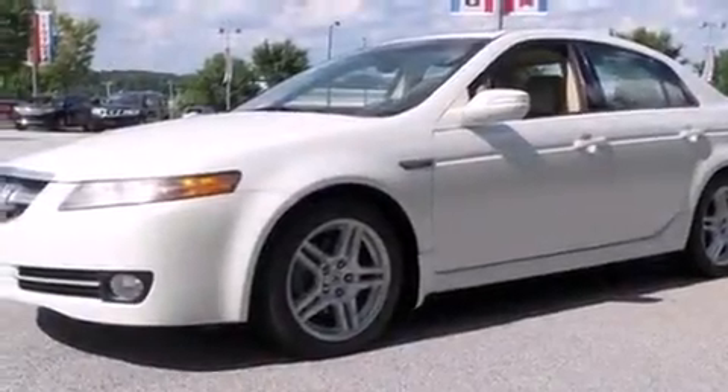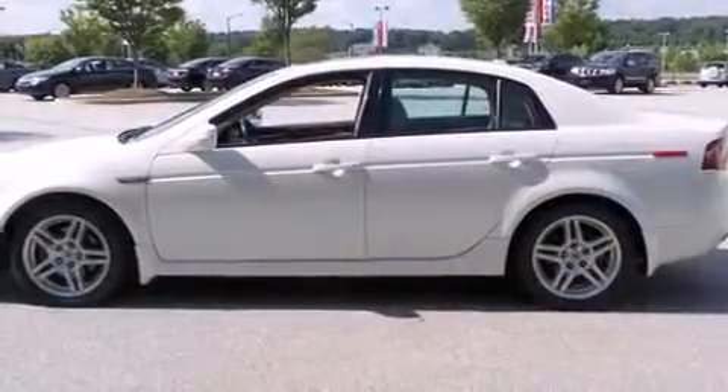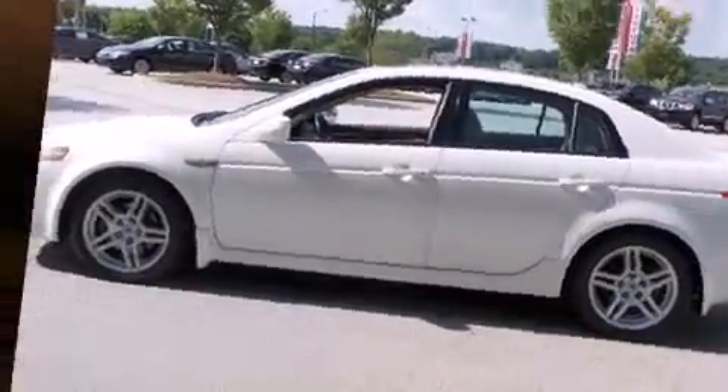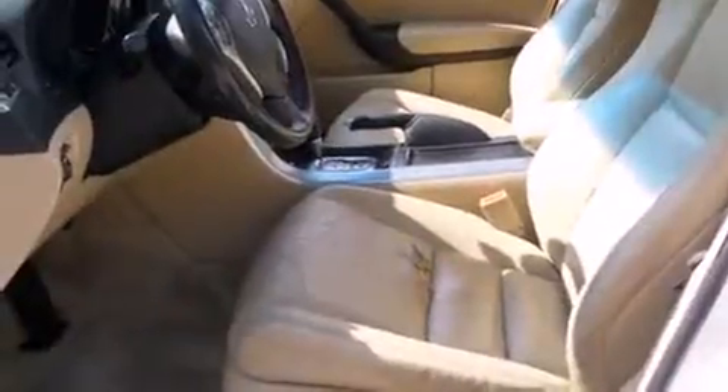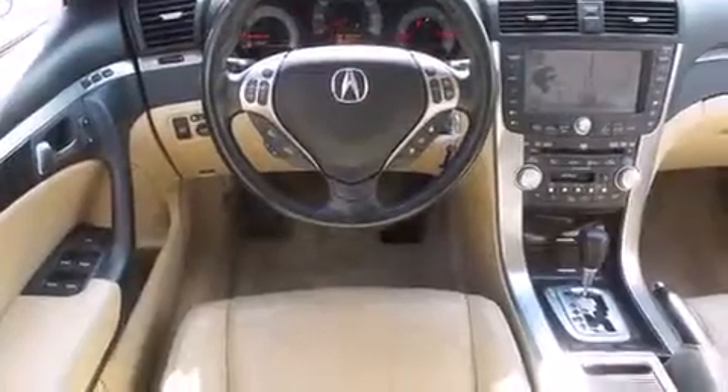Experience driving perfection in the 2008 Acura TL. This four-door, five-passenger sedan provides exceptional value. It features a front-wheel drive platform, an automatic transmission, and a 3.2-liter six-cylinder engine.